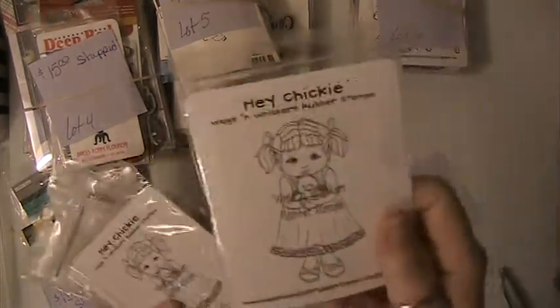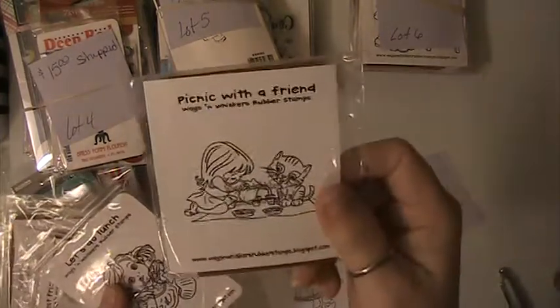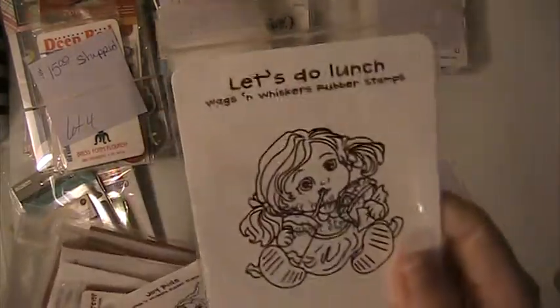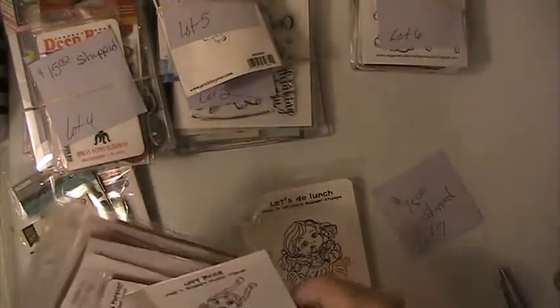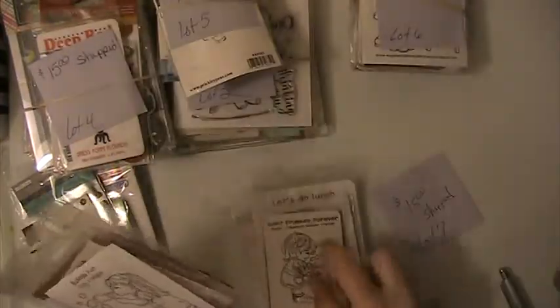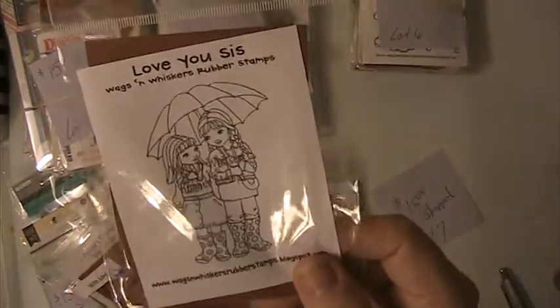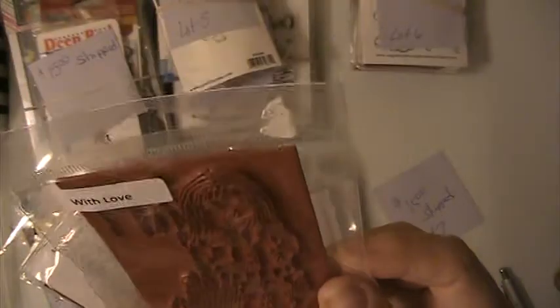Lot number 7. Hey Chickie, Picnic with a Friend, Let's Do Lunch, Joy Ride — and again, these are the ones that aren't mounted — Best Friends Forever, Bubble Fun, Love You Sis, and this one's With Love. It didn't have a paper in it. And this one here is Ashley's Surprise.